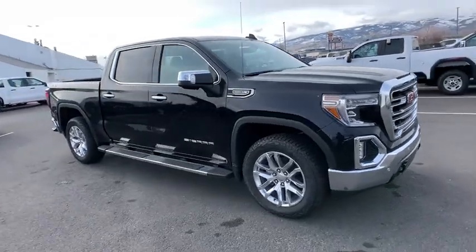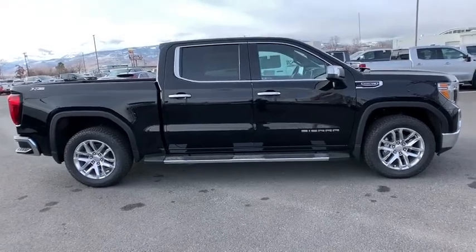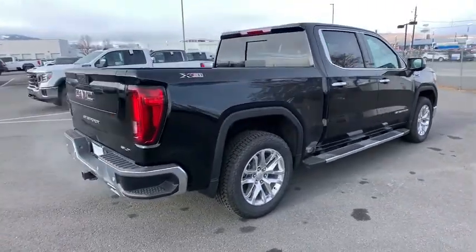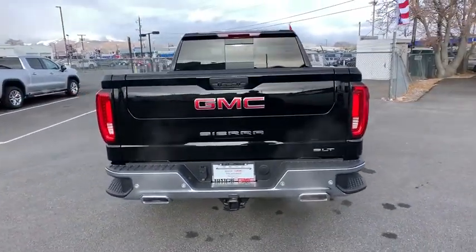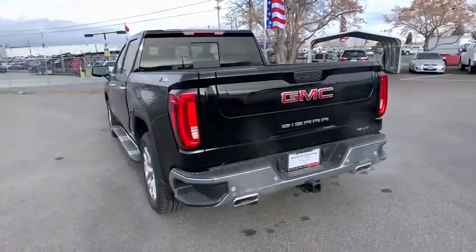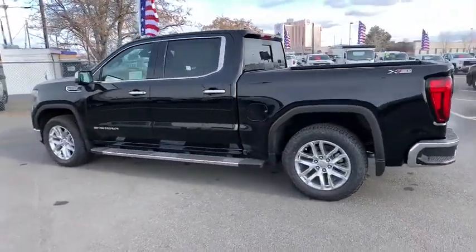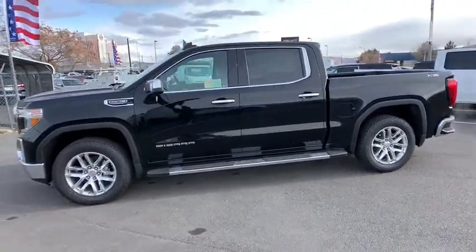Take a ride in the 2020 GMC Sierra 1500. The Sierra 1500 offers a five-star frontal and side crash test rating and a combination of mechanics and aerodynamics that give it better conventional V8 fuel economy than any competitor. Sierra 1500 now comes with an automatic transmission that combines high-max hauling capability with precise control.